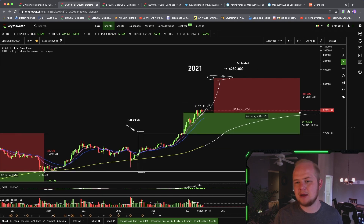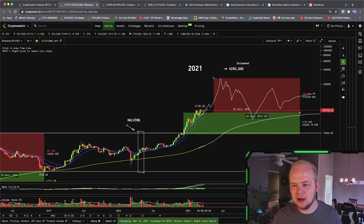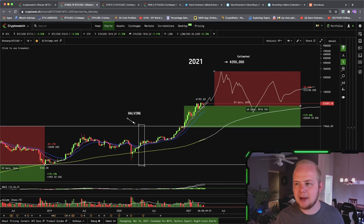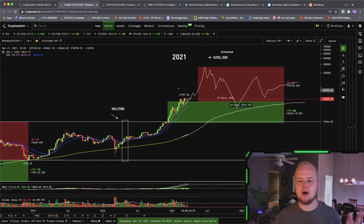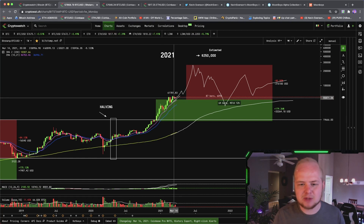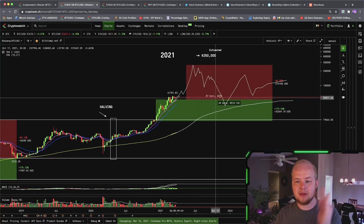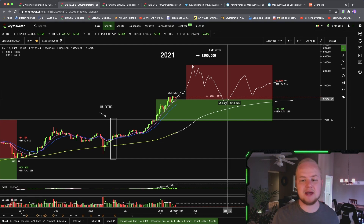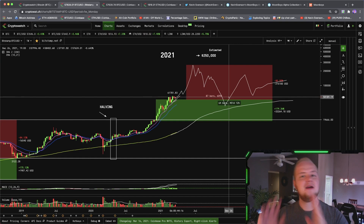Plan B says he thinks we're going to exceed this target. Some institutions are calling for $400,000. I'm just going to go with a rough estimate of $250,000 before the next bear market begins, then correcting back down to that low, and waiting for the next halving in 2024 before running up again. The interesting part is we're just getting out of the growth zone, which means we could be retesting these prices later on next year in the next bear market. So keep that in mind.